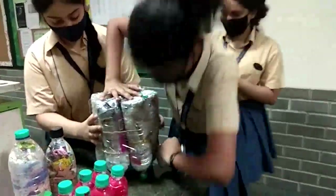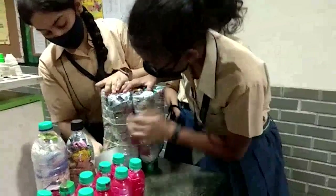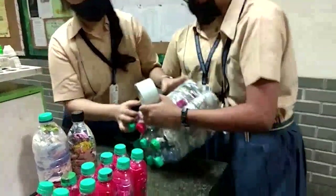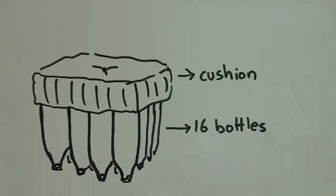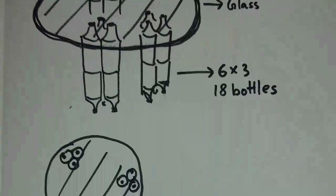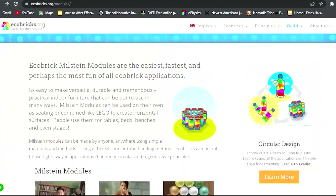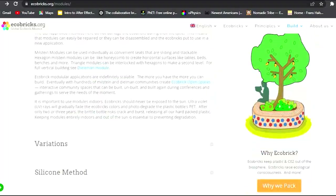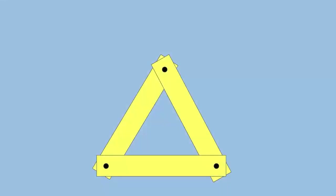The next step was to assemble our Ecobricks to make furniture, but before that we needed to brainstorm designs and arrangement patterns that would make strong, durable, and usable furniture. The design of our Ecobrick furniture is based on the Milstein modules. While creating our furniture designs, we stuck mainly to triangular and hexagonal shapes because of their ability to support a remarkable amount of weight.